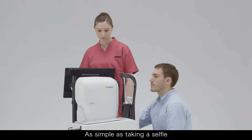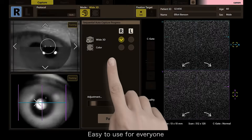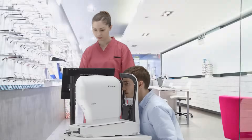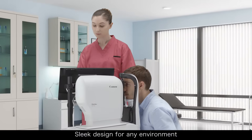As simple as taking a selfie. Easy to use for everyone. Sleek design for any environment.